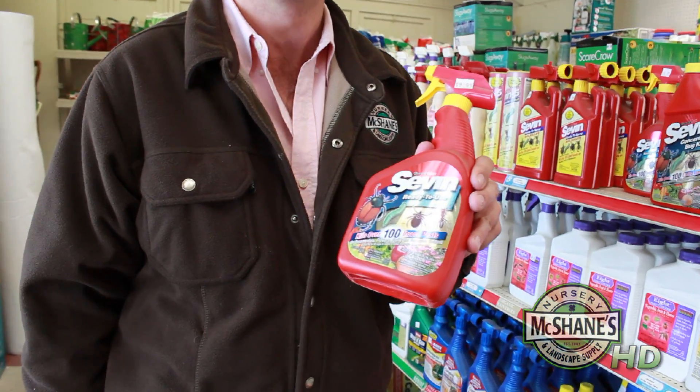One of the more popular products overall, and it's been around for a long time, is Sevin. Also a chemical control, very effective at doing away with bugs. If you see aphids, this will nuke them pretty quick.